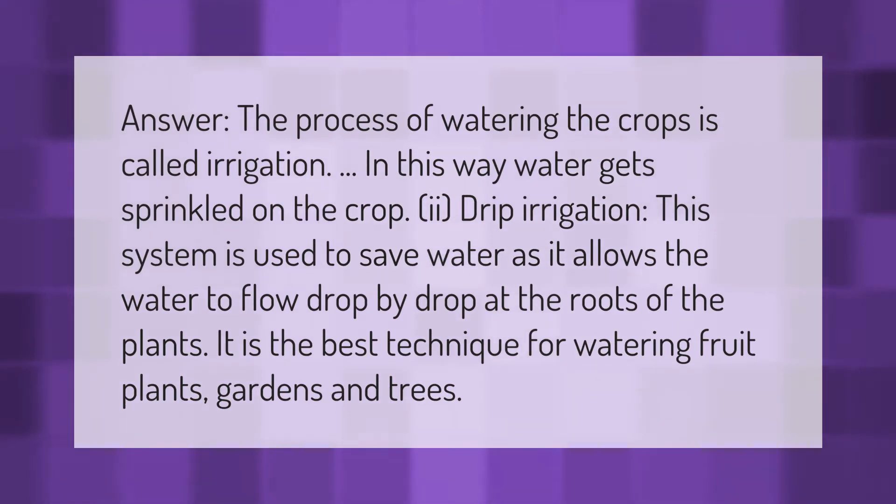The process of watering the crops is called irrigation. In this way, water gets sprinkled on the crop. Drip irrigation is a system used to save water, as it allows the water to flow drop by drop.